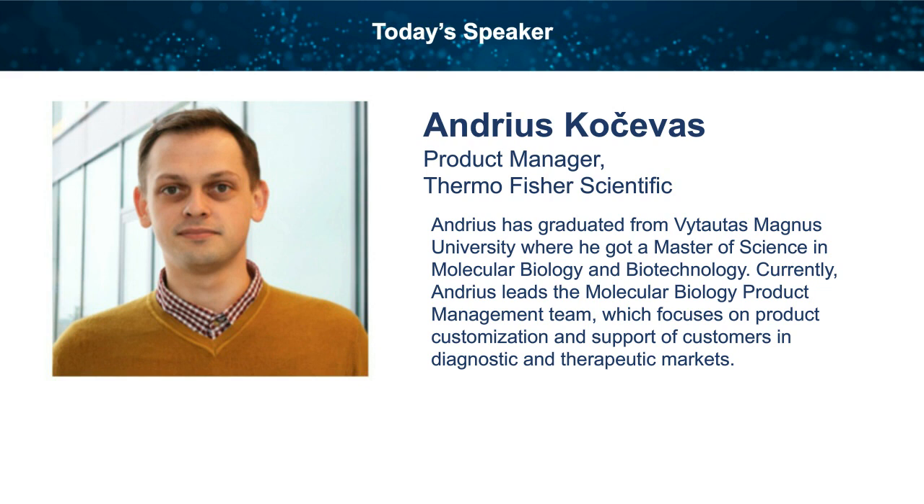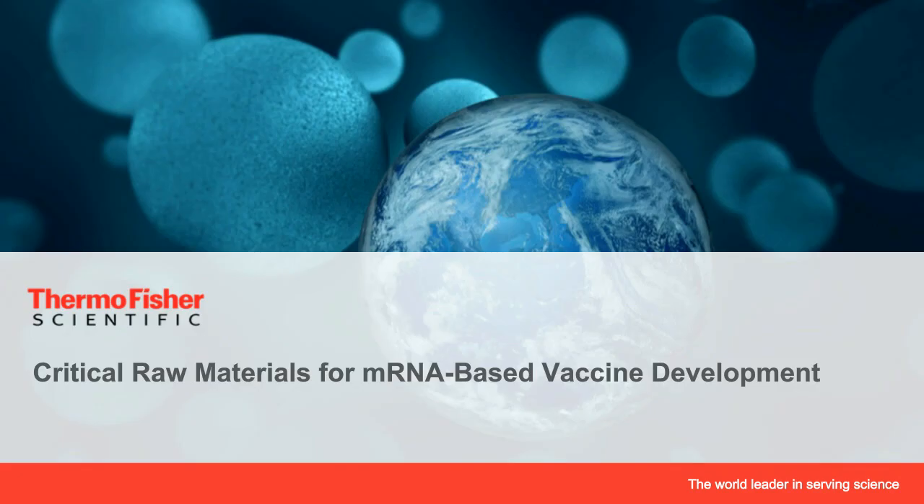Hi, Christine. Thank you for having me. I'm Andrew Kocheva, and I'll shortly present our solutions for critical raw materials used for messenger RNA-based vaccine development.